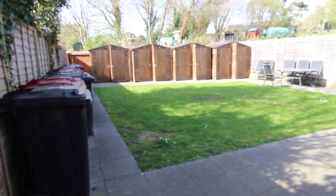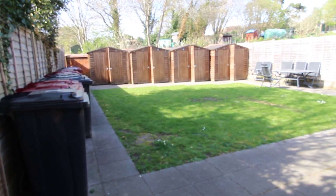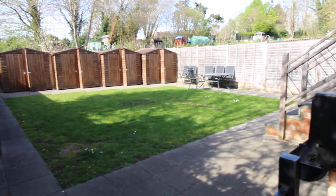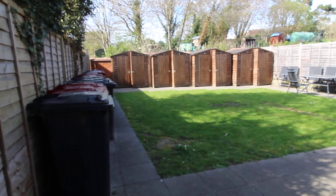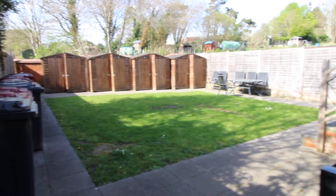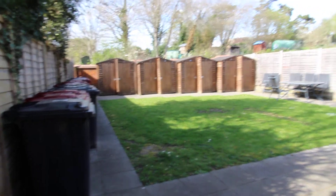Prospect Street is one of the main streets in Caversham. This development is a nice modern two-house conversion with a really good sized communal garden at the rear of the property. Each of the flats has its own shed as well.